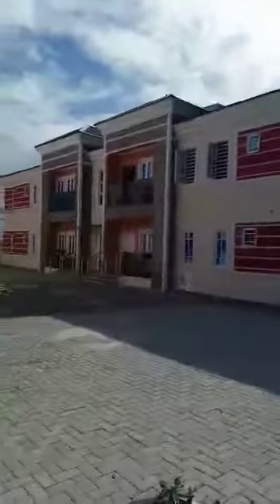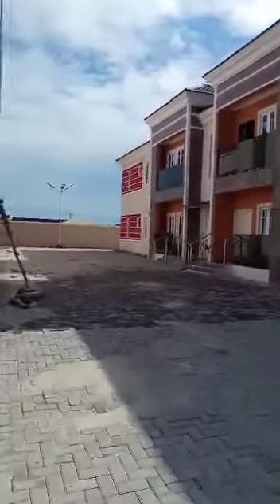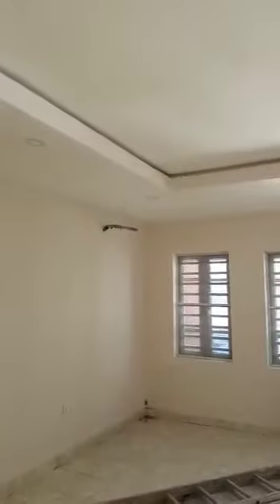I'm walking right now into the three-bedroom apartment and I'll show you what it looks like. So this is the sitting room. You can see how spacious it is. The lighting has been done, the doors have been put in place, the switches have been put in place. All that is left for you is to just move in with your furniture. You will agree with me that this is quite spacious.